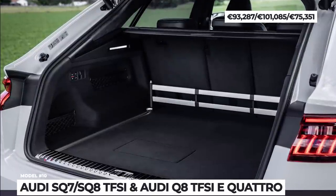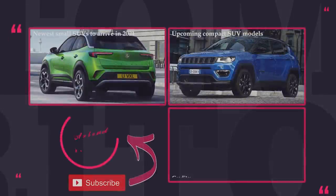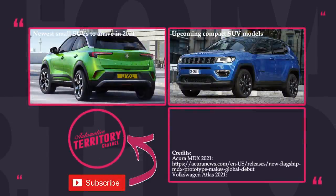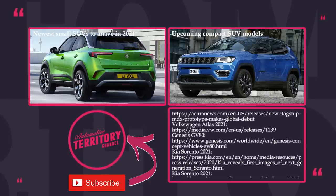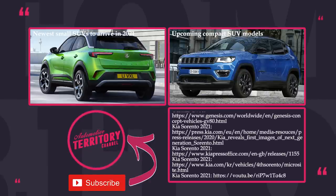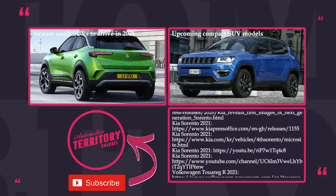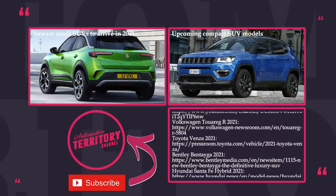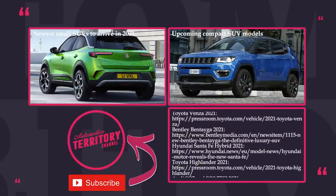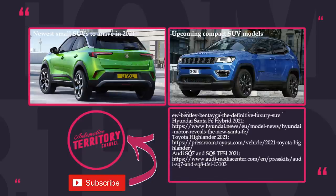Now that we have covered all the SUV sizes, which one would you choose for your family? Subcompact, compact, mid-size or full-size? Share your preferences in the comments below. Like this video, subscribe to Automotive Territory and proceed to exploring our video database by clicking on the icons on the screen. May the torque be with you!